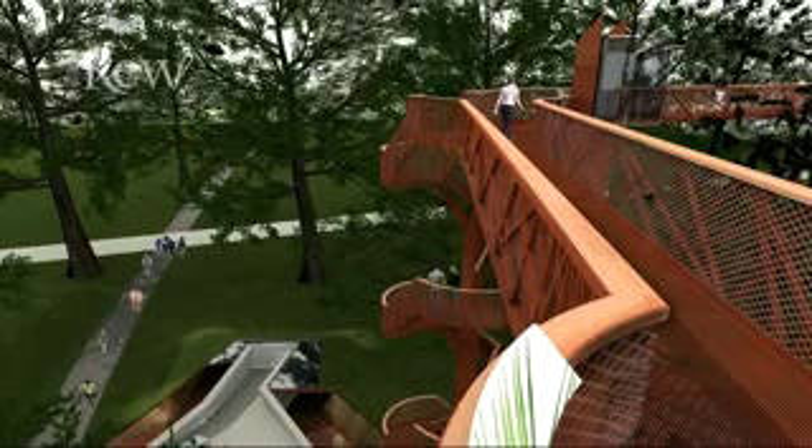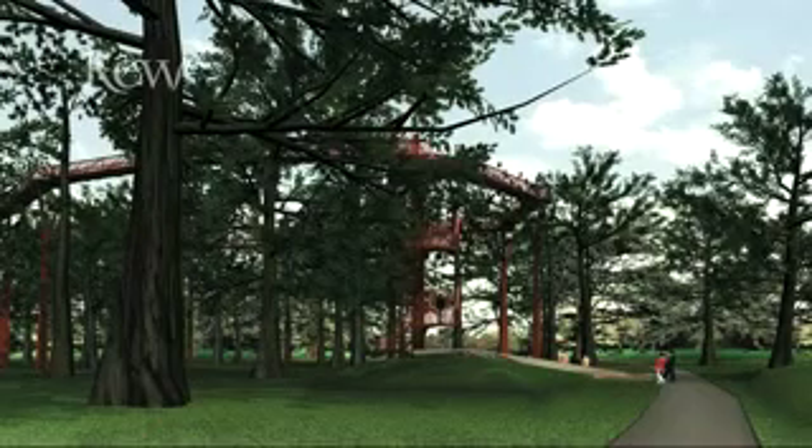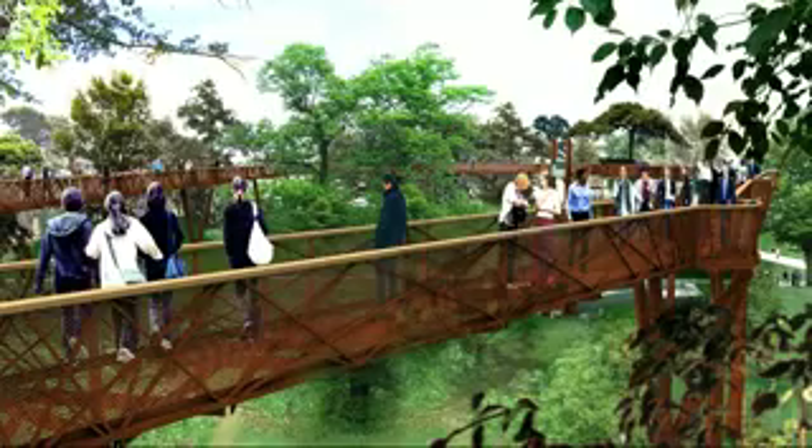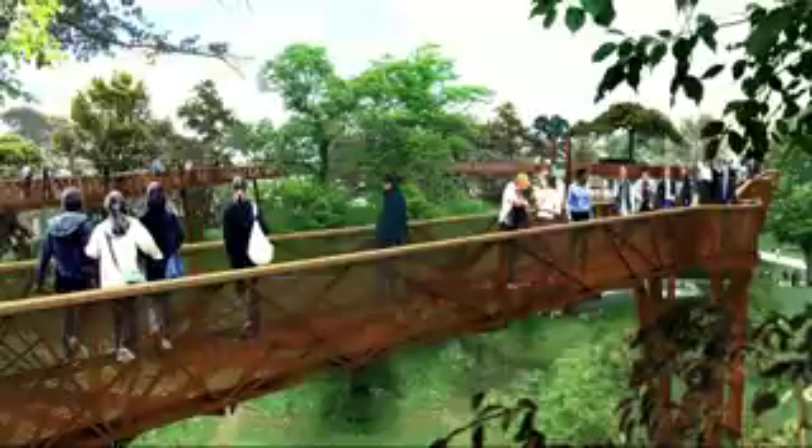What I liked about this design is that it's sympathetic to the surrounding landscape. It's tall, it's sleek, it blends in naturally with the surrounding vegetation. And Kew is full of iconic structures and I'd like this to be another one.